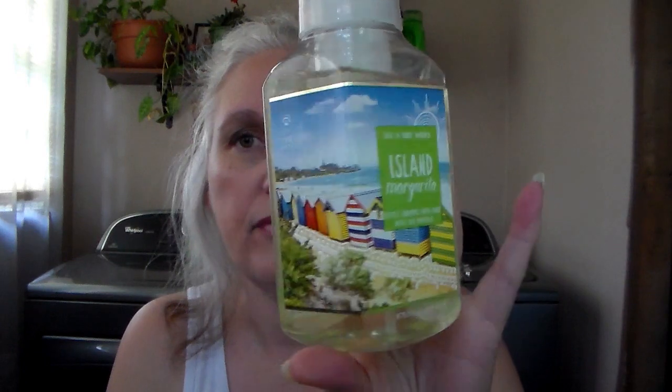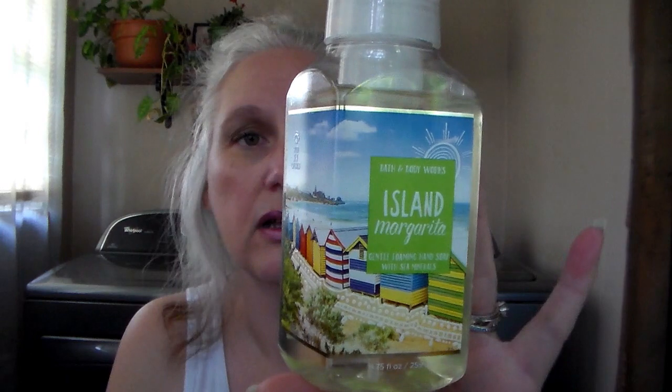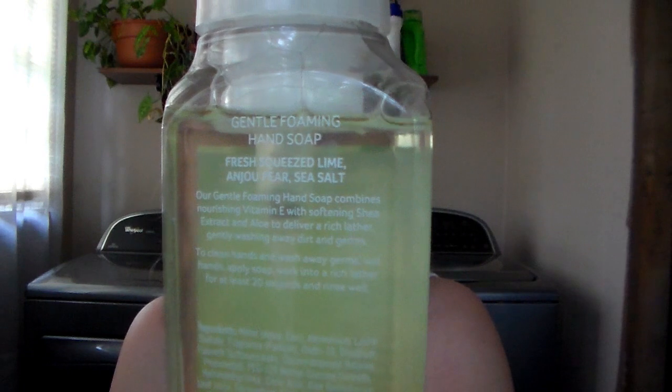The next one I got was Island Margarita. I have to say the packaging on this is so cute — I would love to be sitting on that beach. Island Margarita is fresh squeezed lime and juice, pear, and sea salt. I've had this many times before and it does smell like lime and salt. Very, very good.